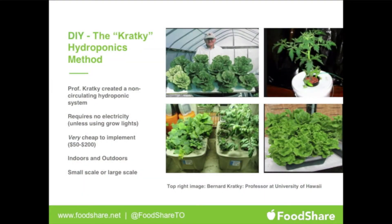Another option is the Kratky hydroponic method — a professor created a non-circulating hydroponic system that doesn't use electricity. It's fairly cheap to implement, around fifty to two hundred dollars. It's more of a self-irrigated container planter — you add water and the plant uses it up as needed. They come with their own light system, with four ultraviolet light bulbs surrounding the plants. You could start something really small-scale depending on your classroom space.